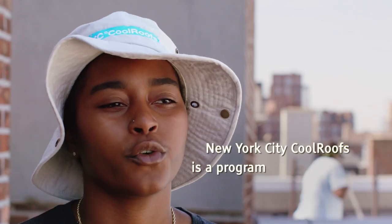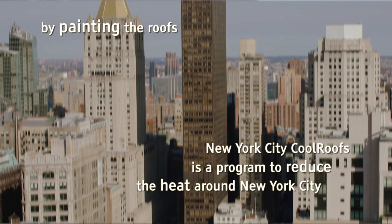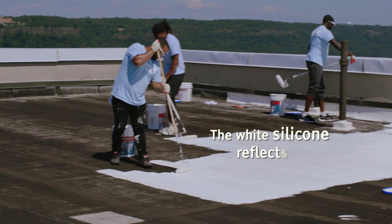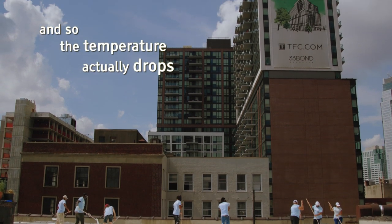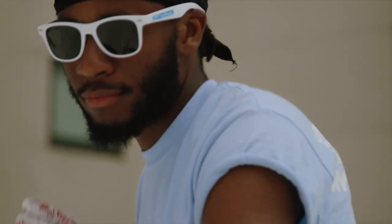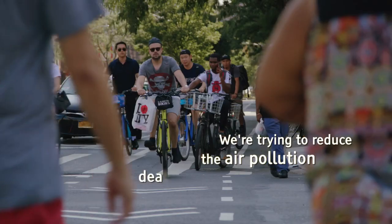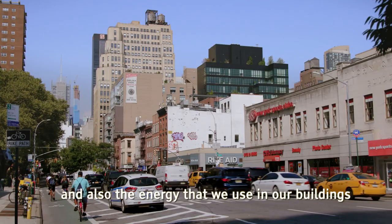New York City Cool Roofs is a program to reduce the heat around New York City by painting the roofs with a reflective coating. The white silicone reflects the sun and the temperature actually drops inside of the building. We're trying to reduce air pollution, deaths from heat exhaustion, and also the energy that we use in our buildings.